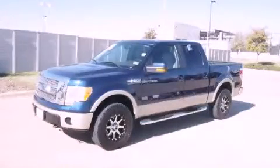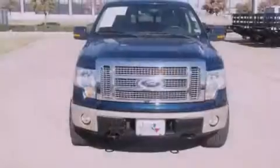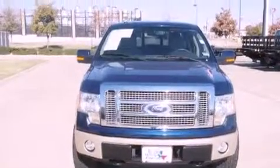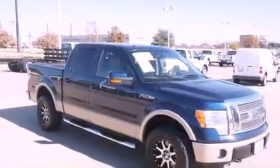This is a certified pre-owned 2010 Ford F-150. It has the power to move what you need and the look too. It features a 5.4 liter 8-cylinder engine, a 6-speed automatic transmission, and the added capability of 4-wheel drive.